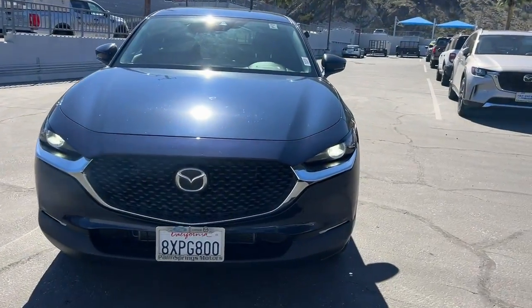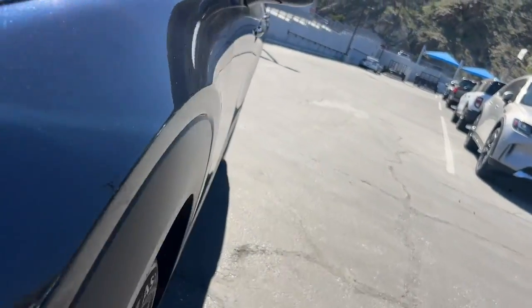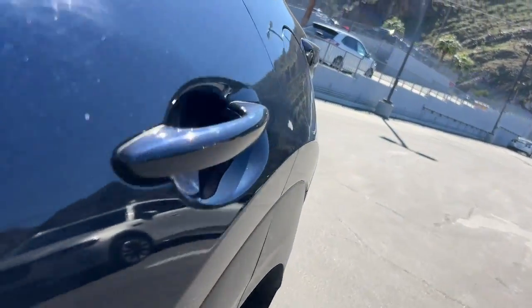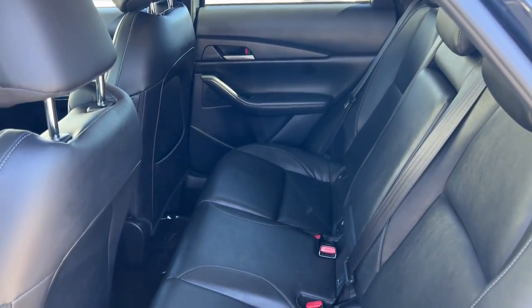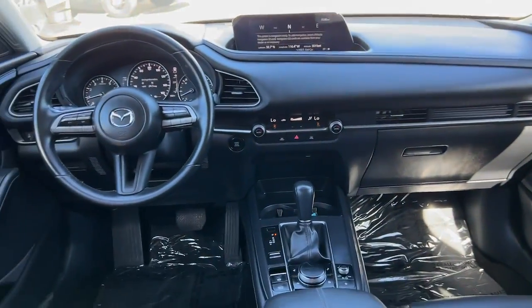Apple CarPlay and/or Android Auto, keyless entry, heated driver's seat, backup camera, electronic stability control, dual zone AC, aluminum wheels, steering wheel audio controls, alarm, rain sensing wipers.